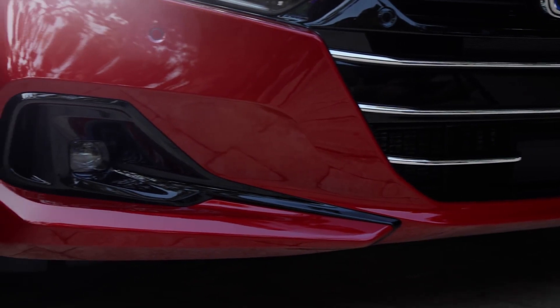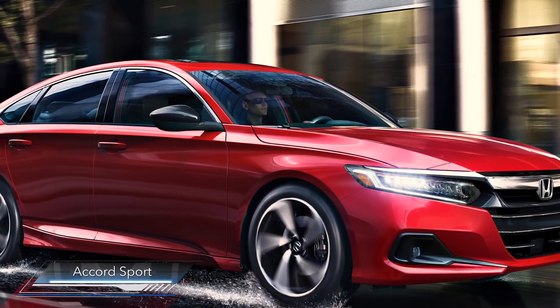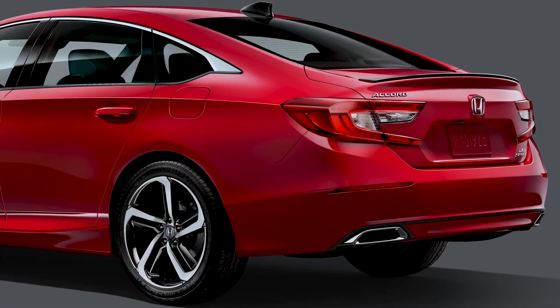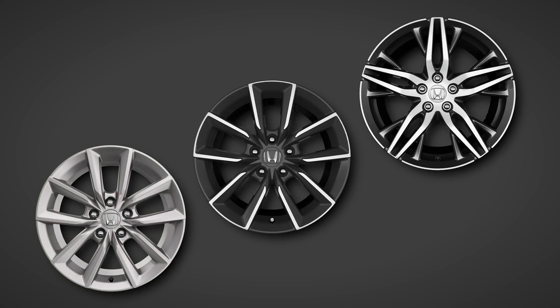The lower fascia and the fog light surrounds have been updated. Accord Sport trims also get their own updates, including a dark chrome grille surround and gloss black treatment for the side mirrors, rear spoiler, and the shark fin antenna. There are also three new wheel designs for the lineup.